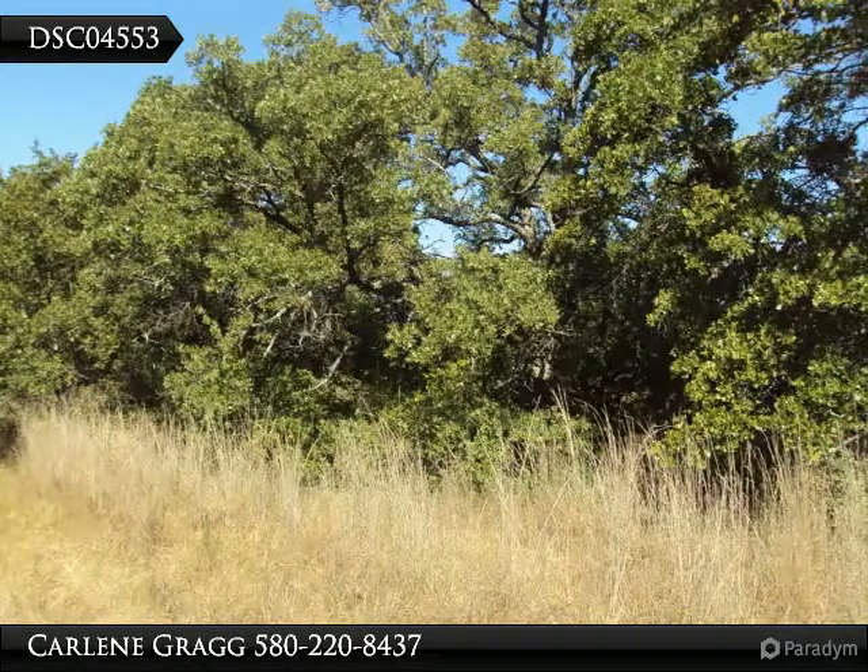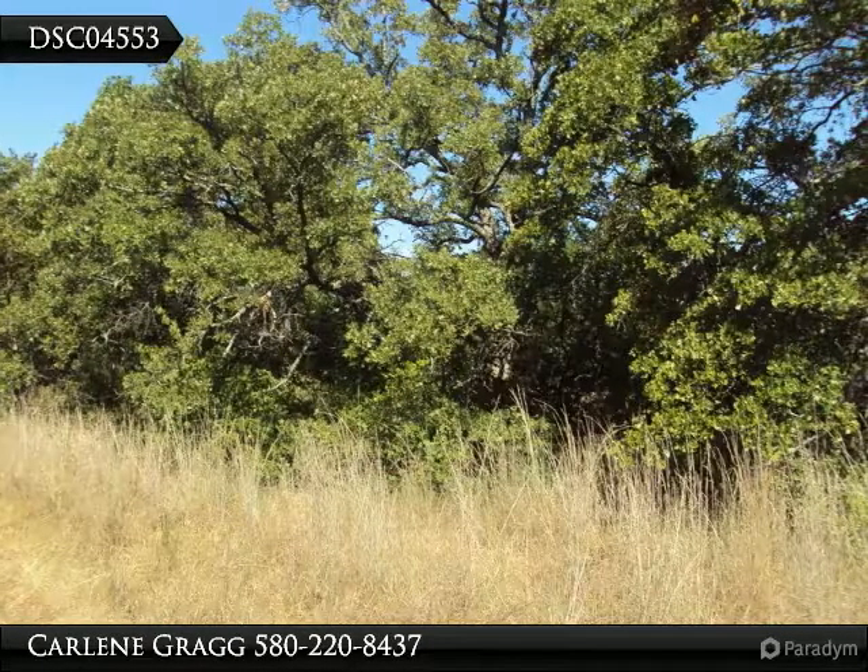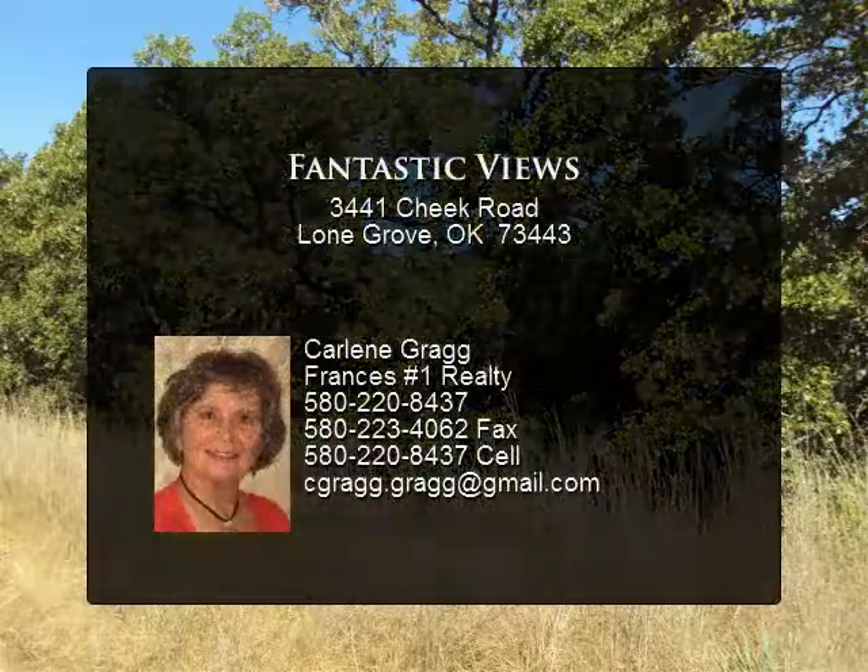You will not believe the majestic views from this hillside location. The terrain of this 25 acres starts on the hillside and slopes down to flat areas.